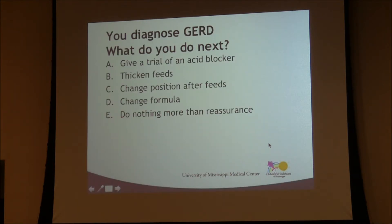Going back to Case 1, the stepwise approach starts with simple interventions: position changes, thickening feeds, changing formula, and allowing time. Most infants outgrow their reflux by one year of age, with significant improvement typically seen after six months. Developmental milestones such as sitting upright and developing locomotion coincide with the period when reflux tends to improve naturally, so monitoring milestone achievement alongside reflux symptoms is useful.